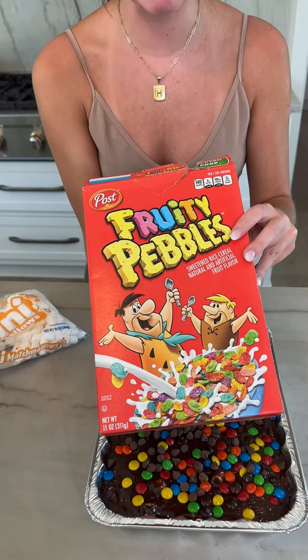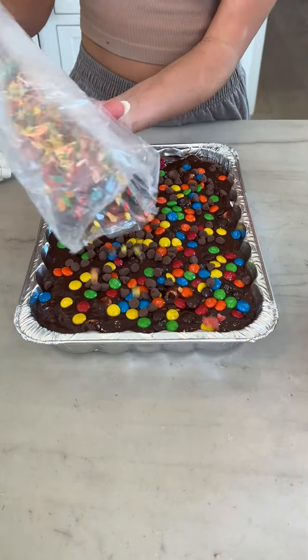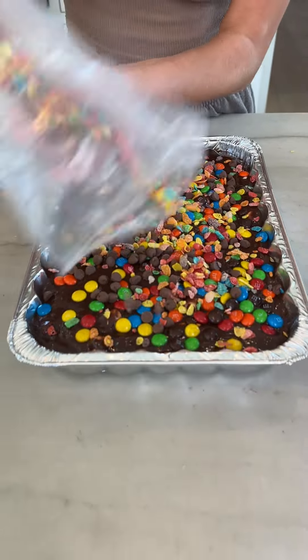And then some fruity pebbles. A little Rice Krispie action as well. Just sprinkle those on top. So fun! Look at those colors.